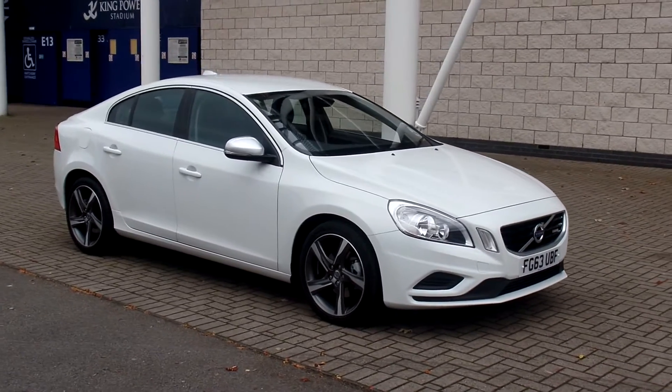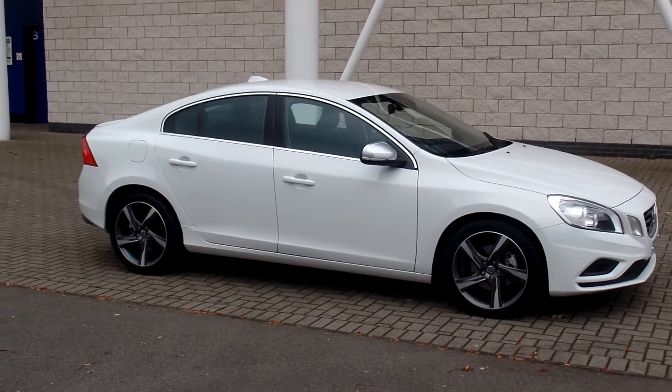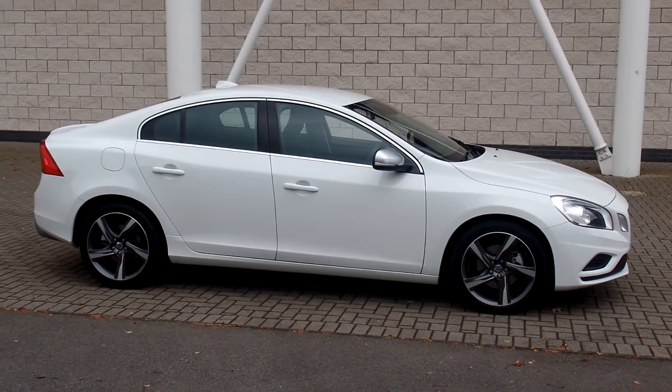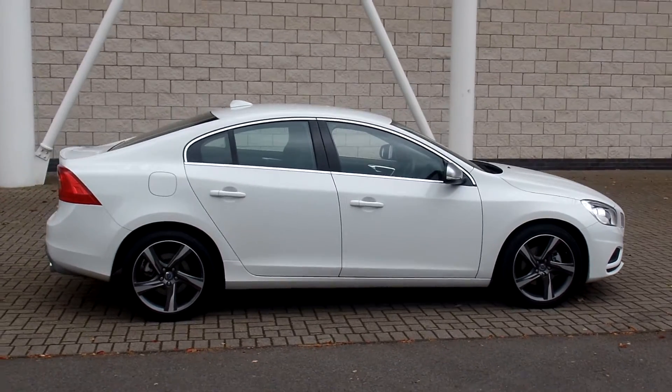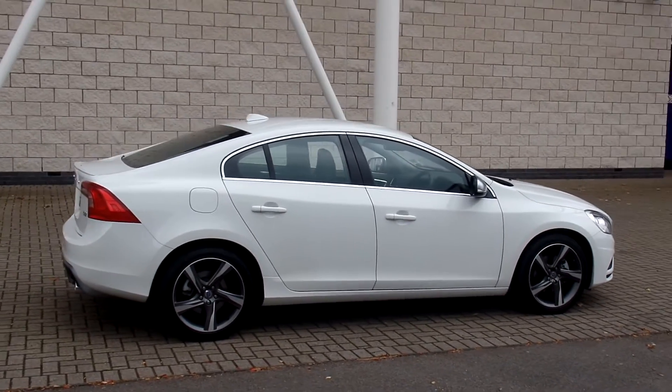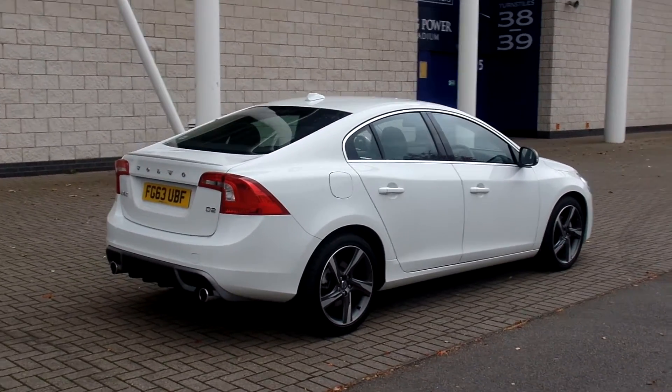Hello, welcome to Sturgis Volvo. Here we have a very nice S60. This is the D2 R-Design manual, finished in ice white with full off-black cloth interior. 2013 on the 63 plate, the car has covered 12,500 miles and comes with a full Volvo service history.